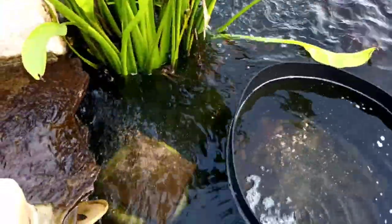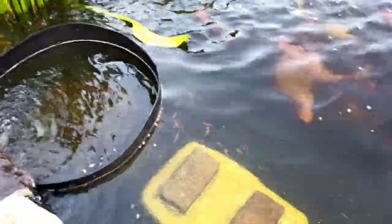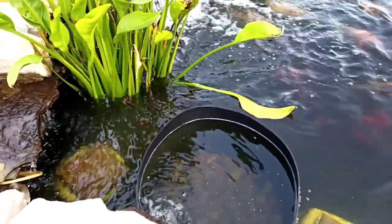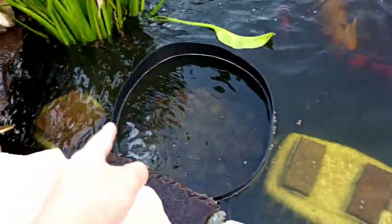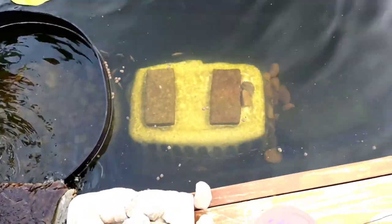Some of the small koi are still in the container but I think eventually I'll just let them all out. There they are — that's all the small koi I got. There was no koi death; when I bought them I expected about 10–20 percent loss, but they all survived. I got a basket net for them so they can hide from the big koi, and they spend most of their time in that basket.